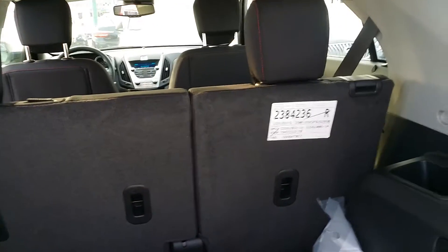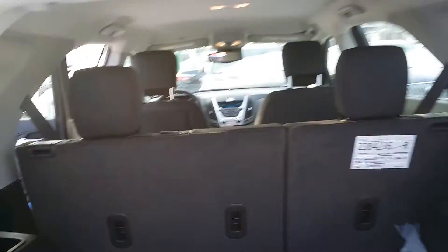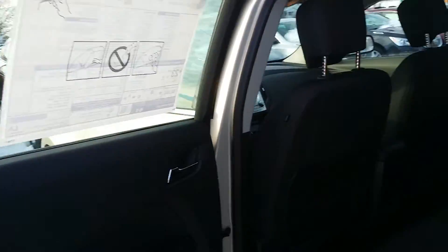Now these seats fold down, so if you need further cargo area, not a problem. You can see right up there's the latch — they fold right down. Very nice.